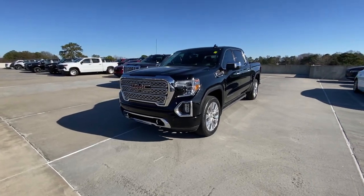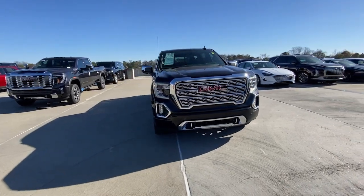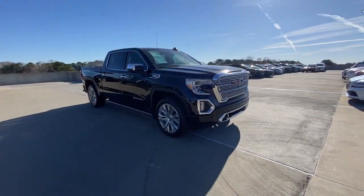Take a moment to check out the 2020 GMC Sierra. This vehicle is an outstanding buy with fewer than 45,000 miles on the odometer.